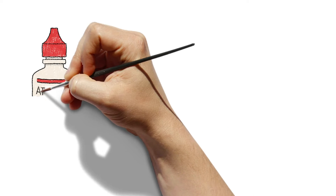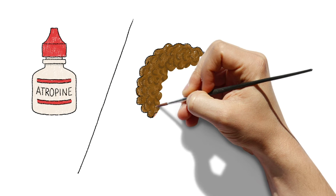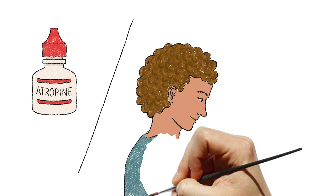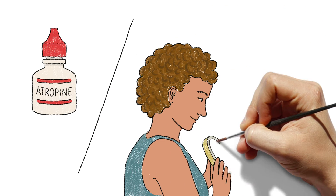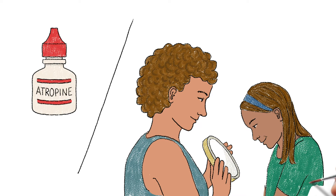A daily low-dose atropine eyedrop, typically used at higher concentrations to dilate the eyes, and special multifocal soft contact lenses, originally designed to be worn by adults to correct distance and near vision, can slow the growth of the eyeball and preserve their vision.